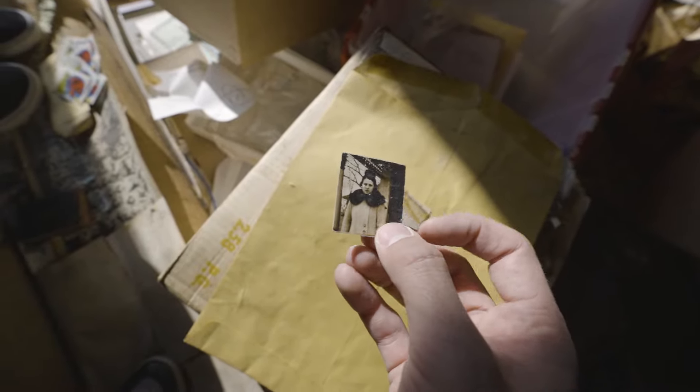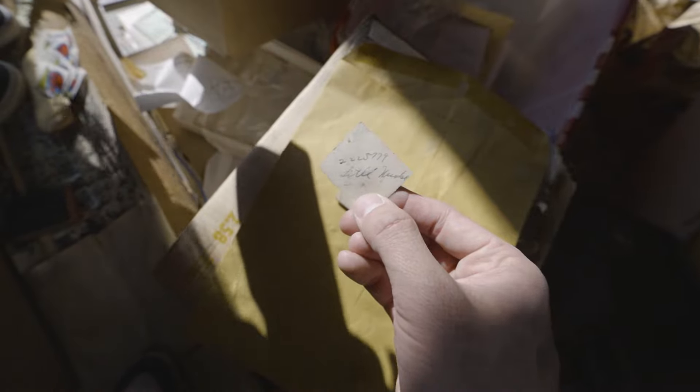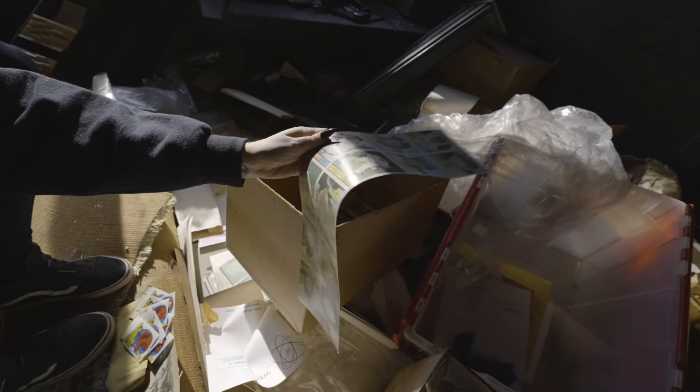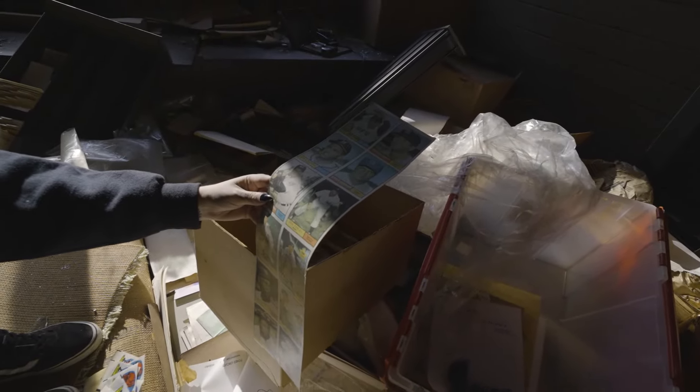Picture of a lady. Well, uncut baseball cards! Babe Ruth? No, those are newer — 60s in there.